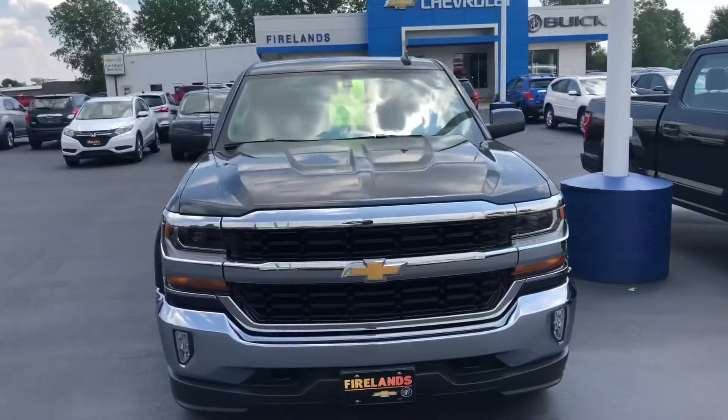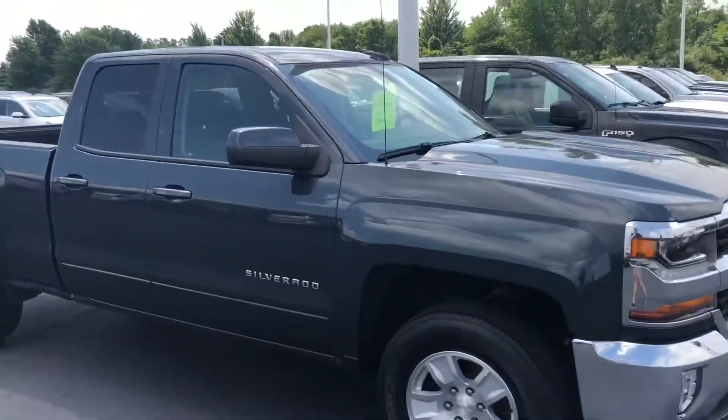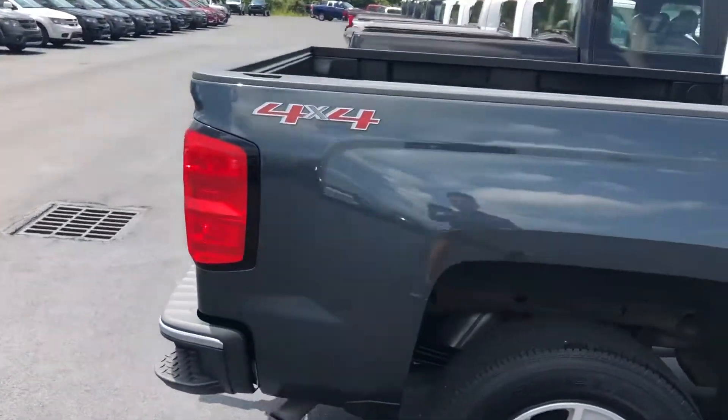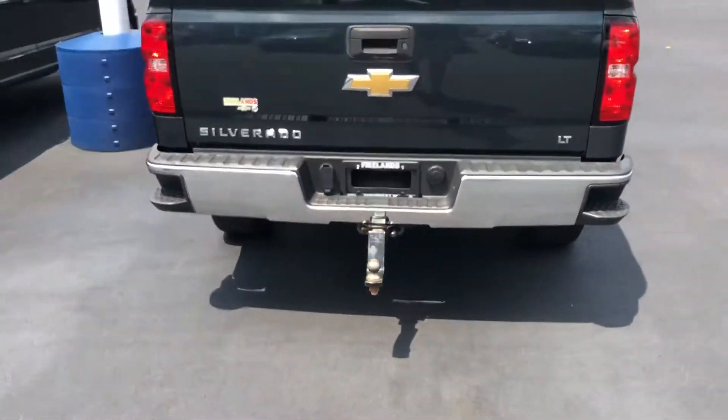Here is this beautiful truck — the color is a gray metallic. You've got the LT All-Star Edition, it's the 2017 Silverado, absolutely beautiful truck. You've got the bed assist steps down there, and of course you're going to have a backup camera.